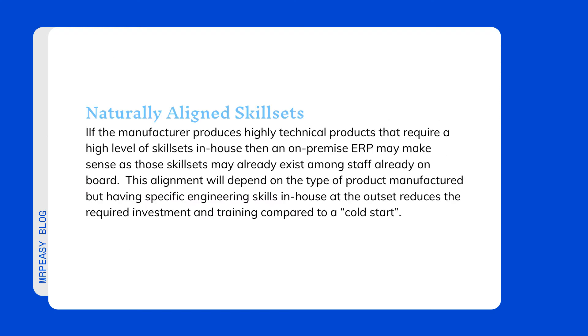Naturally aligned skill sets: if the manufacturer produces highly technical products that require a high level of skill sets in-house, then an on-premise ERP may make sense, as those skill sets may already exist among staff already on board. This alignment will depend on the type of product manufactured, but having specific engineering skills in-house at the outset reduces the required investment and training compared to a cold start.